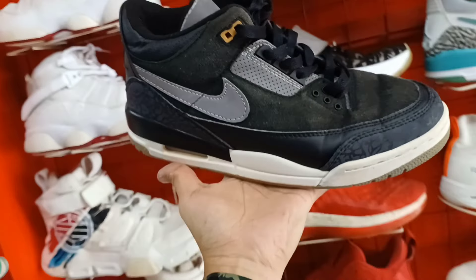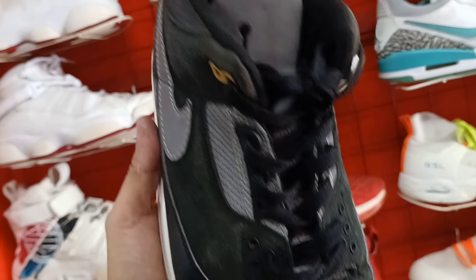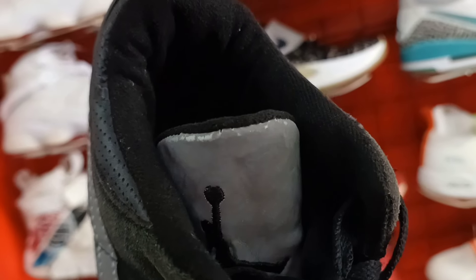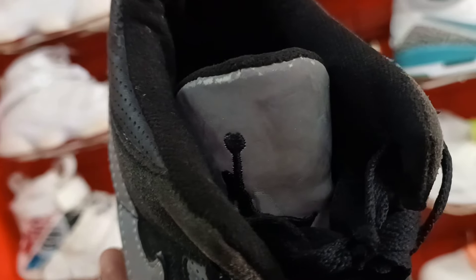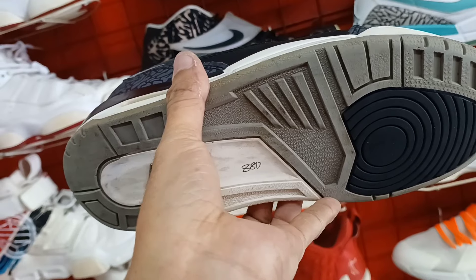Next natin itong Jordan 3. Ganda. Suede material sya. Tapos yung tongue nya reflectorize sya. Magustuhan nyo ito. Size 7. 880 lang ito mga idol.